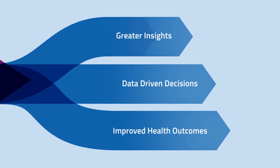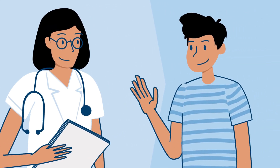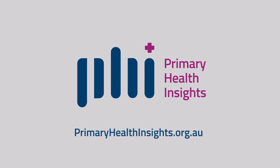Data-driven decisions enable health service providers, policy makers and general practice to drive improved health outcomes. You can find out more at primaryhealthinsights.org.au.